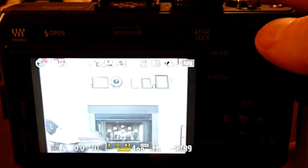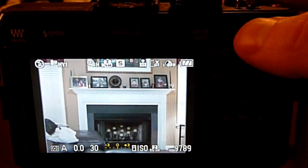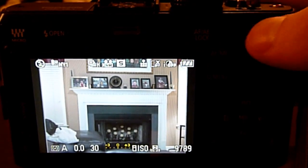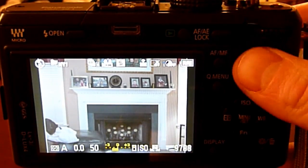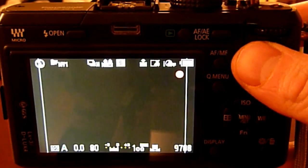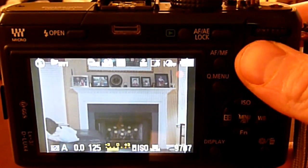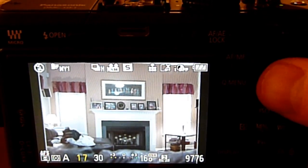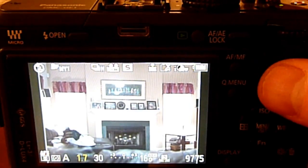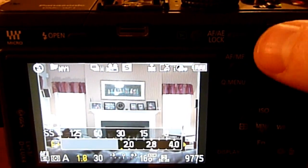At the very least, Panasonic should issue firmware that starts increasing ISO when you go below 1/80th of a second instead of 1/30th of a second. That would allow us to use a more reasonable shutter speed with the Auto and Intelligent ISO settings. However, the ideal solution is to allow us to set the point at which the Auto and Intelligent ISO settings start increasing the ISO.